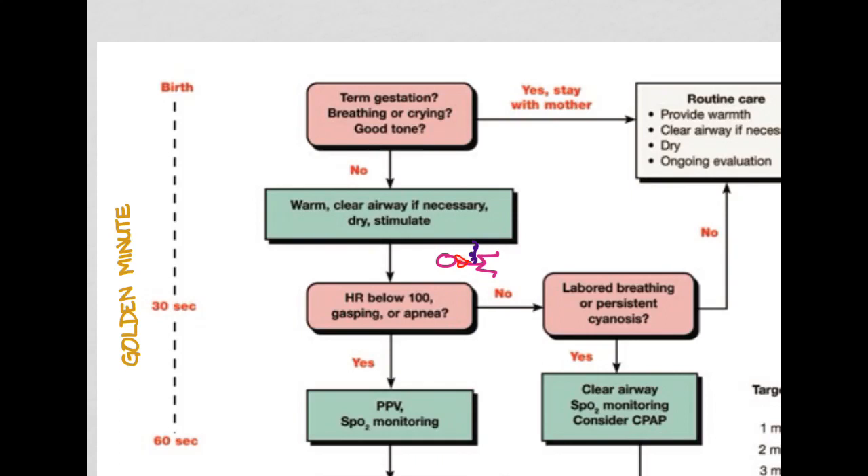A pulse oximeter is still useful — we'll eventually put it on once we pass the golden minute. If we think something's wrong — if the heart rate is less than 100 or they're having trouble breathing, like gasping or apneic — then we're going to start positive pressure ventilation and then put on a pulse oximeter.